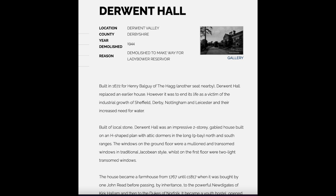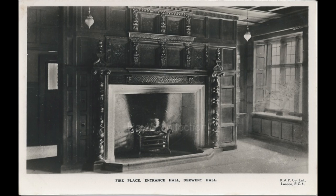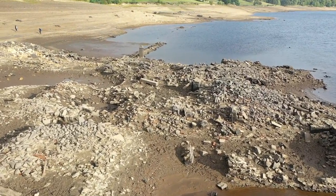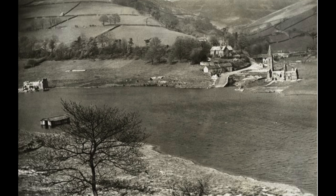It's quite an impressive place - quite beautiful. According to Historic England, it was built in 1672, built of local stone on an H-shaped plan. The windows on the ground floor were a traditional Jacobean style - we've seen those windows. When the nobility moved out, the water company bought the building, and in its last guise from 1932 it was a youth hostel, opened by the Prince of Wales, who later became King Edward the Eighth - the one who abdicated and had a certain penchant for an American lady.